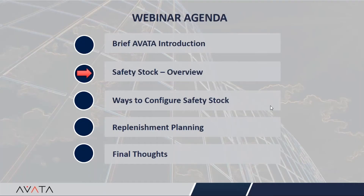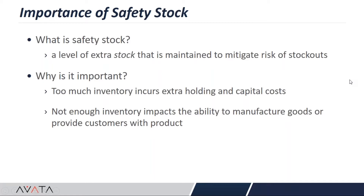Before we get into safety stock, let's understand what it is and why it is important. Safety stock is essentially an extra cushion kept to mitigate risk — risk in the form of variability in demand or variability in lead time from suppliers. If you carry extra inventory, you incur extra capital holding costs. However, if you don't carry enough inventory, your customer service gets impacted and customers may not receive the finished goods they need.